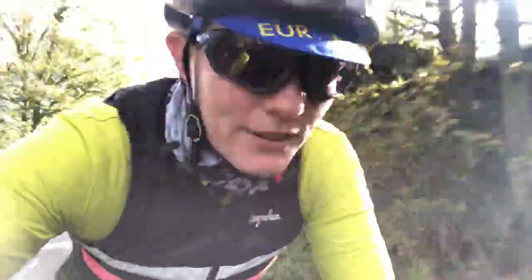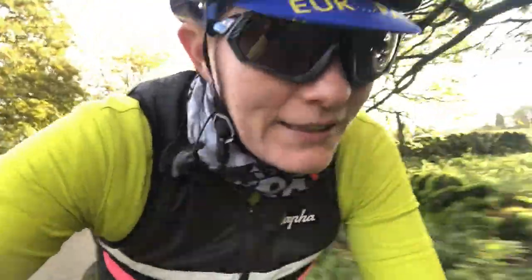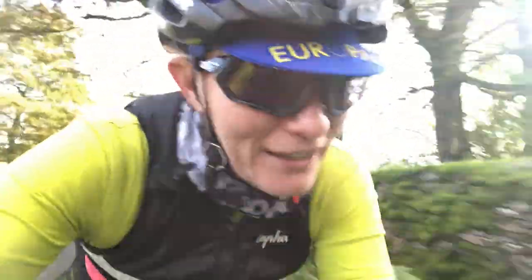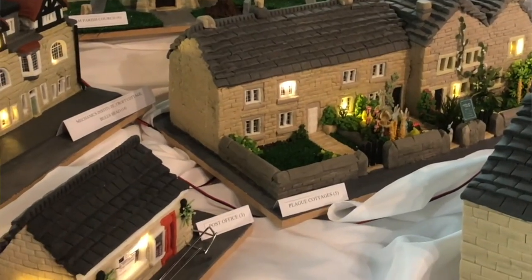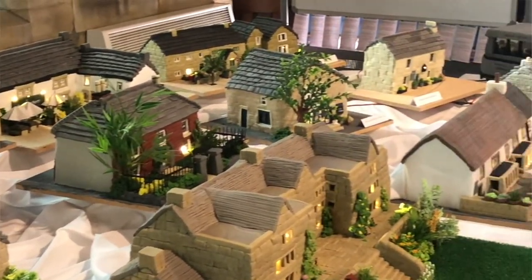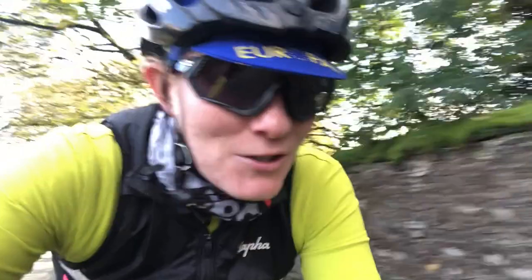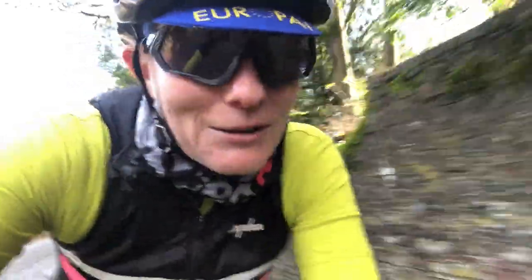Leaving Eam now, trying to get a shimmy on back home. It's pretty chilly actually, especially when the wind picks up. I'll have to put in the footage — was it last week or the week before? — someone has baked a cake of Eam village, with all the different houses and church and shops made out of fruit cake. If you're in the area between now and the end of November you should definitely go and see it — it's pretty cool.